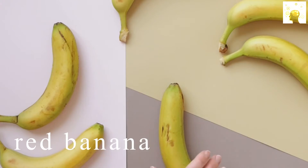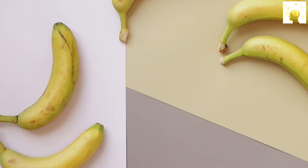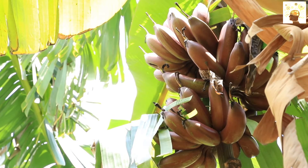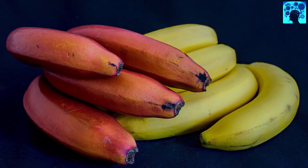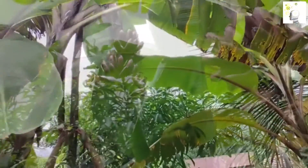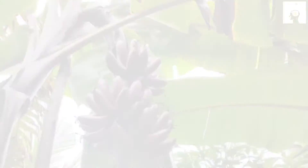We are all accustomed to yellow bananas, or even green bananas sometimes — but did you know that there are red bananas? This type of banana is distinguished by its more delicious taste compared to yellow bananas, and the best time to eat it is when its color reaches dark red. The percentage of vitamins in red bananas is greater than that found in yellow bananas.